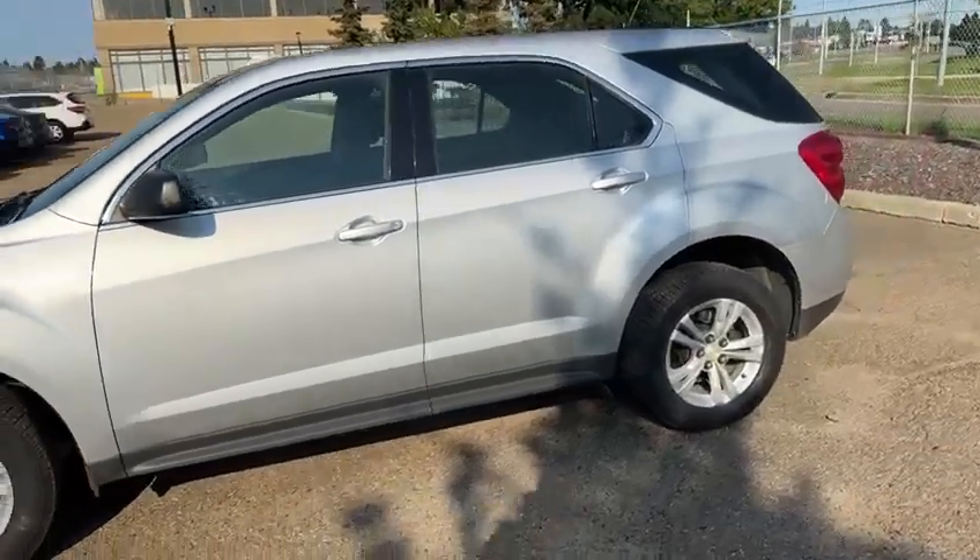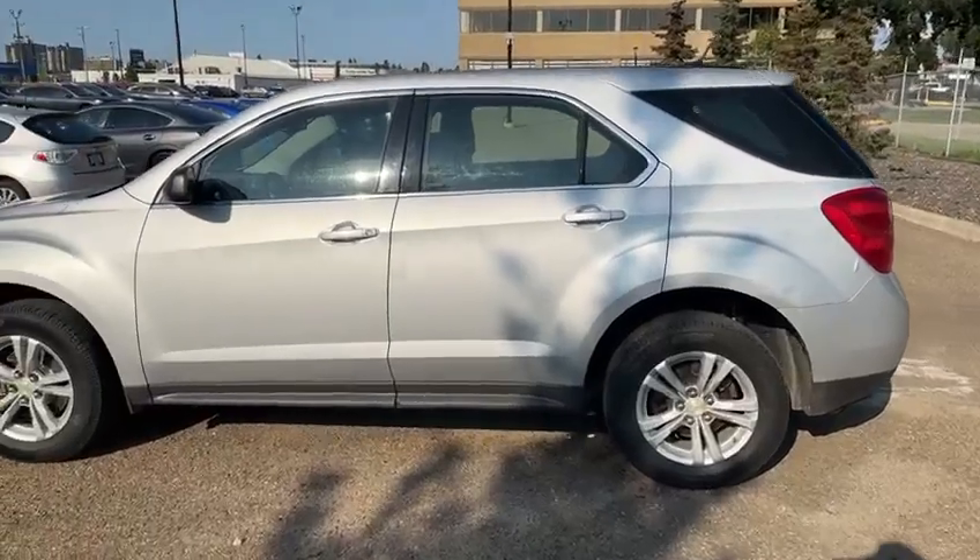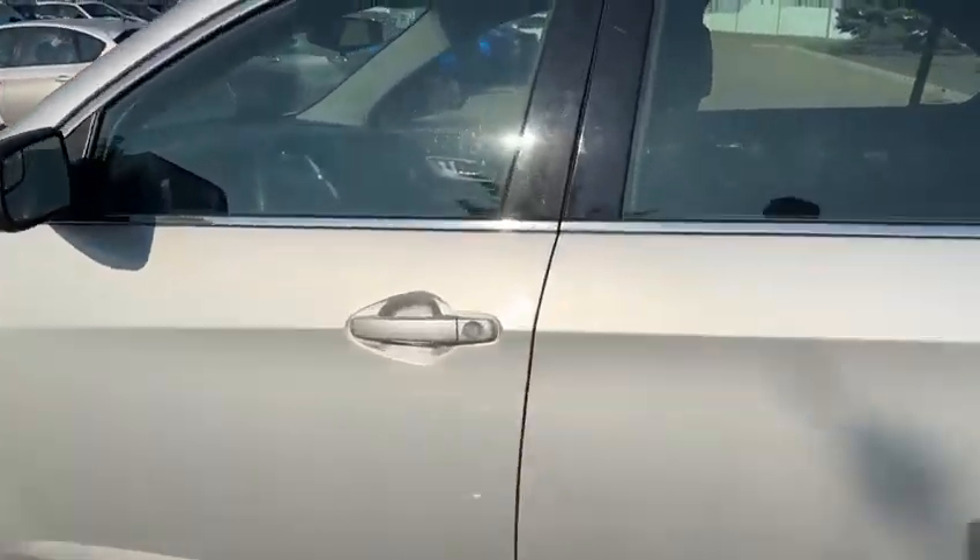It's in pretty decent shape for the most part. Obviously there's a little bit of wear and tear over the years, but for the most part it looks pretty good.